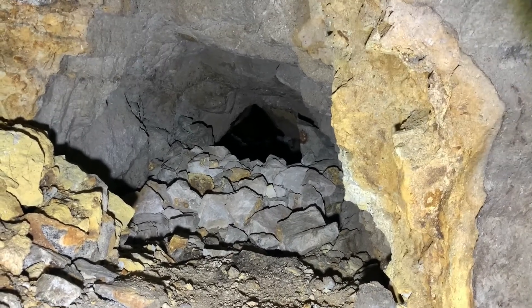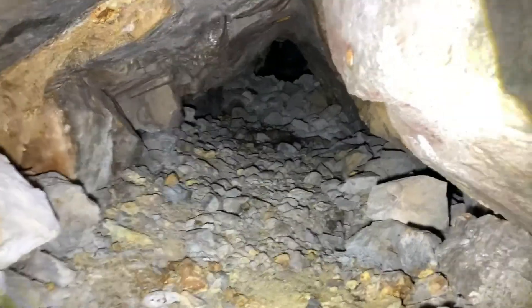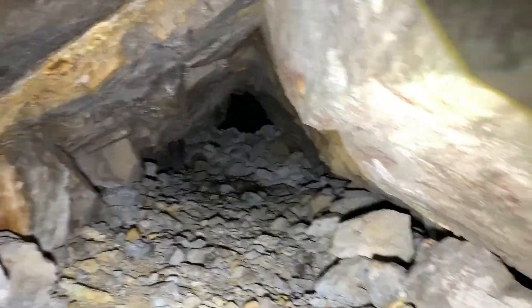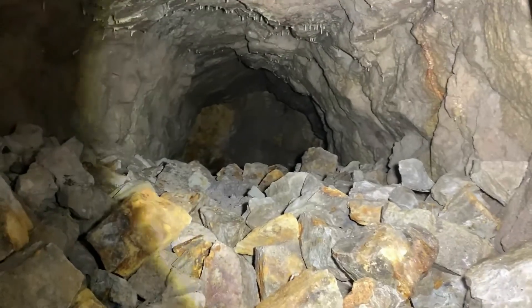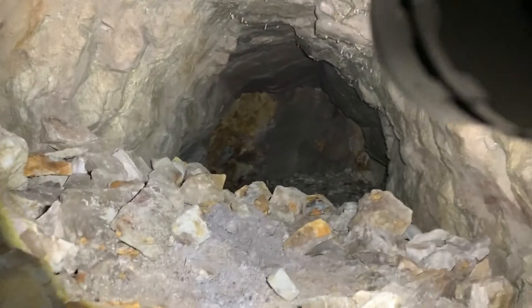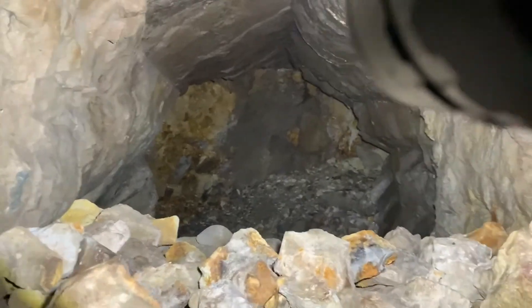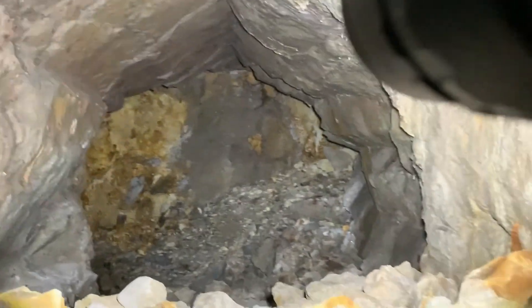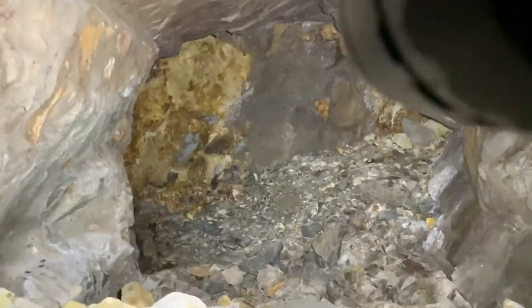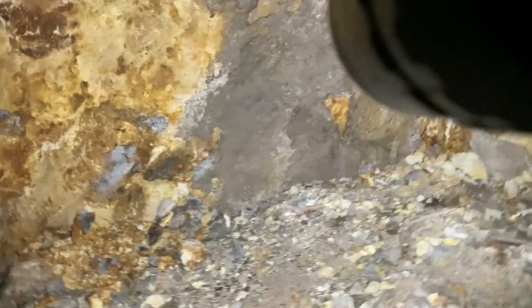I crawled my way back out — that was the face back there on the other side of that little blockade. It kind of looks like they were just backfilling this rather than taking the waste rock out of here. There's an awful lot of waste rock in here for it being as short as it is.